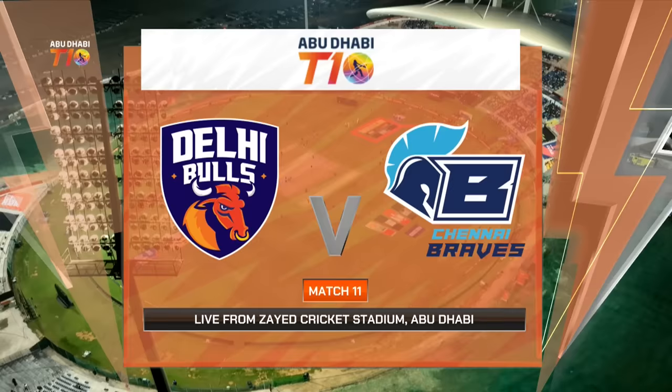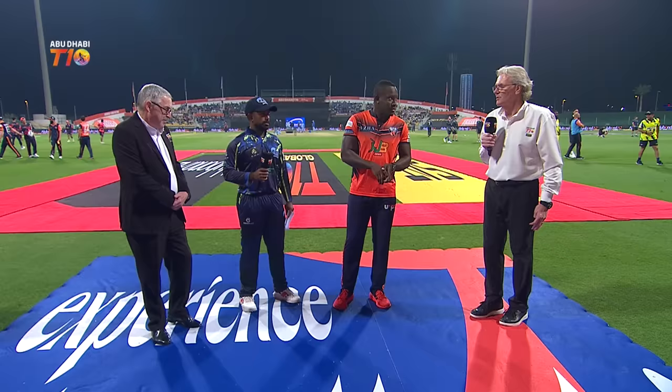Hello everybody and welcome to the highlights of match number 11 between the Delhi Bulls and the Chennai Braves in the Abu Dhabi T10. The Chennai Braves won the toss and they elected to ball.